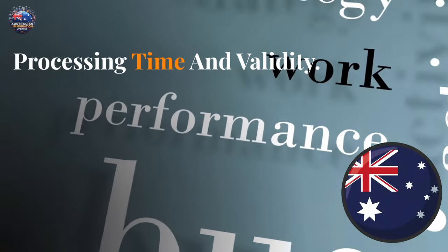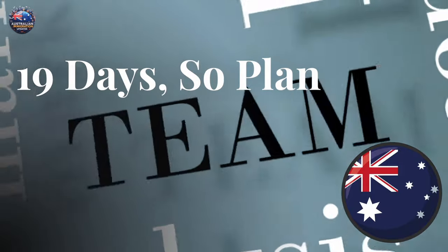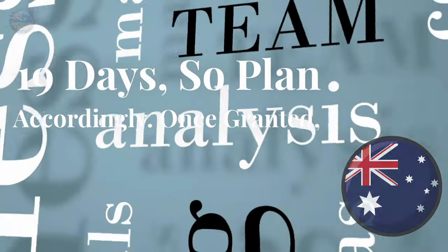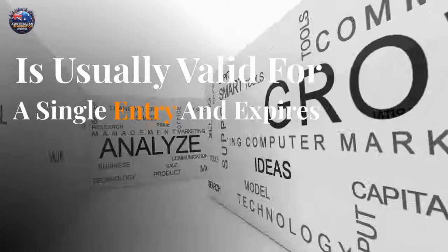Processing time and validity: most applications are processed within 19 days, so plan accordingly. Once granted, the visa is usually valid for a single entry and expires after your 72-hour stay in Australia.